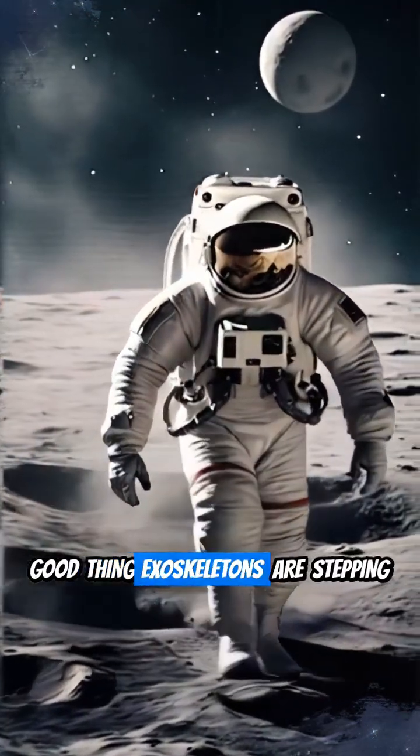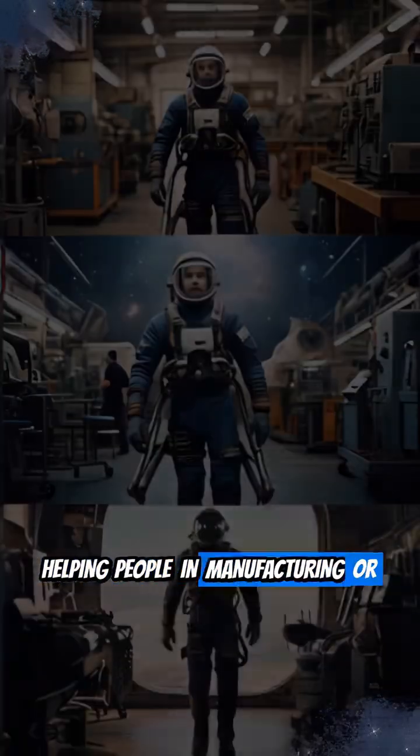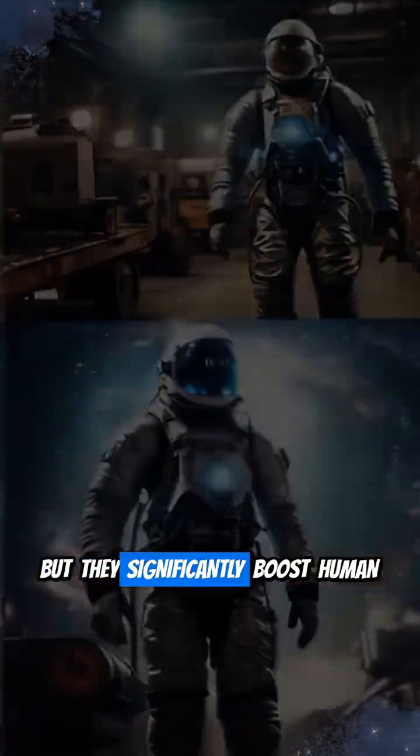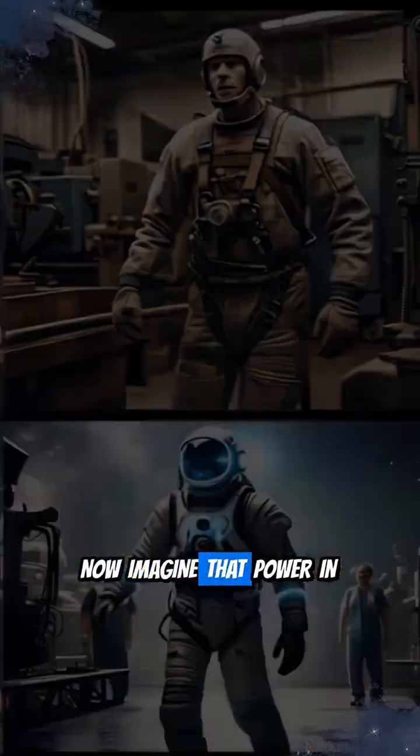Good thing exoskeletons are stepping up. You've probably seen exoskeletons helping people in manufacturing or physical therapy. They're not sci-fi mech suits, but they significantly boost human health and performance. Now imagine that power in space.